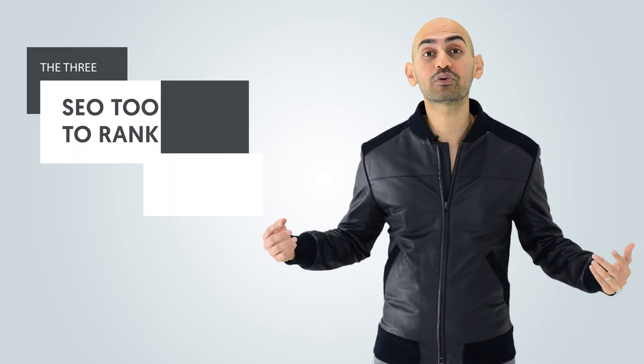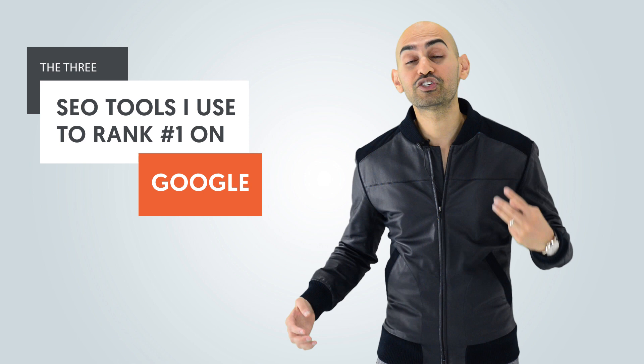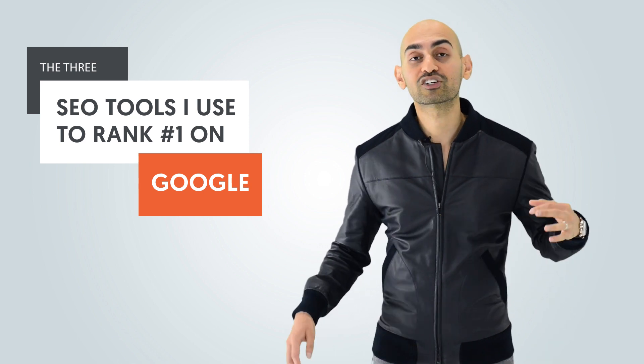Everyone says you need to use a lot of marketing tools to do well on Google. You're probably using five, ten, twenty tools, but you know what? You don't need all those tools to do well. Hey everyone, I'm Neil Patel, and today I'm going to share with you the only three tools you need to rank number one on Google.